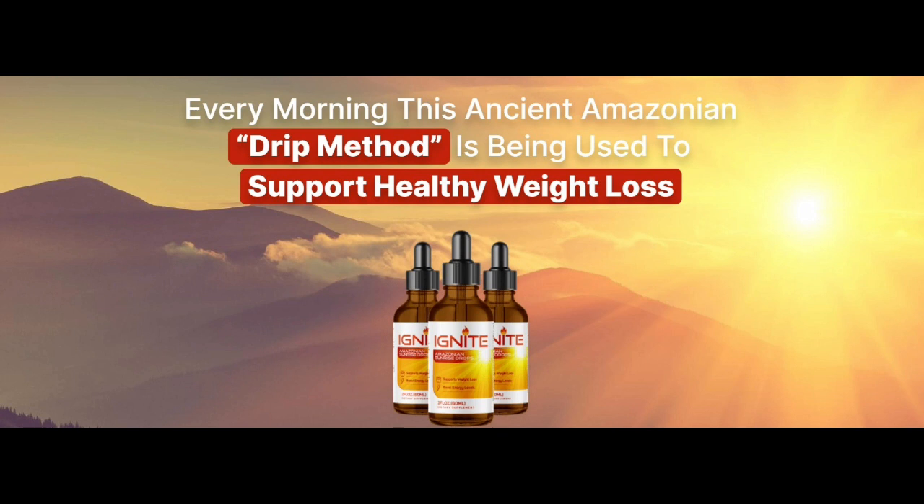You may ask why other weight loss products didn't work in the past. No other weight loss product has been as effective in combating the underlying cause of weight gain — awakening BAM15. As a result, the Amazonian Sunrise drops activate the metabolism, calm hunger and compulsive eating cravings, and decrease fat storage. Other fat loss products fail over time because they don't address the root cause: activating the dormant mitochondrial BAM15, using an ancient Amazonian ritual drip method. This is why people in that area don't suffer from obesity — it increases the body's metabolism, making it easier to burn calories.